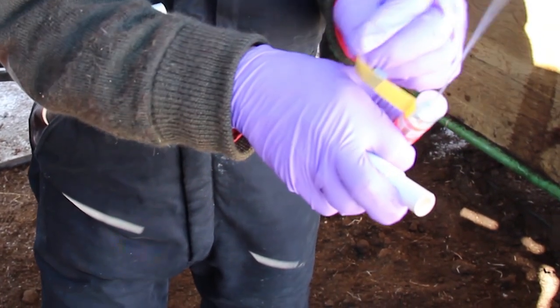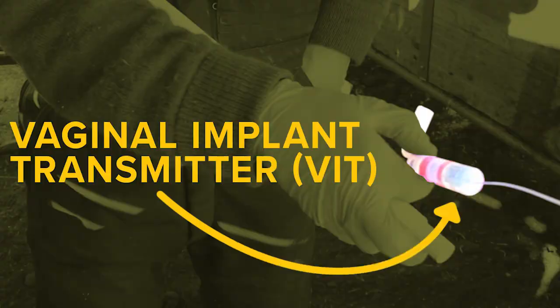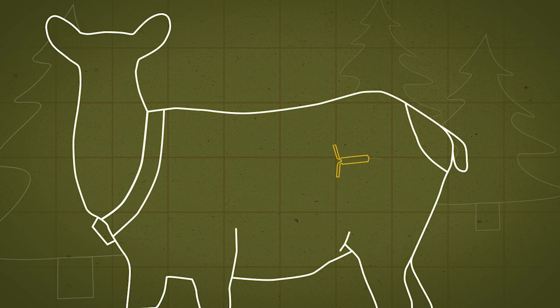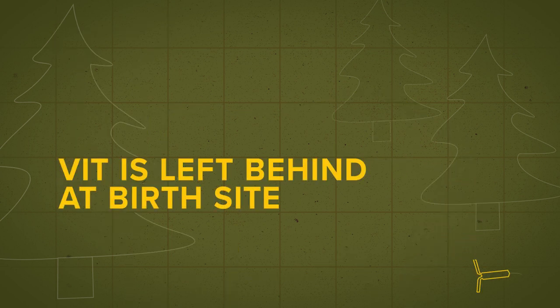This is where the vaginal implant transmitter, or VIT, comes in. The VIT is a T-shaped device inserted into the cow-elk's birth canal early in the year. When the calf is born in the spring, the VIT is expelled and left on the ground at the birth site.